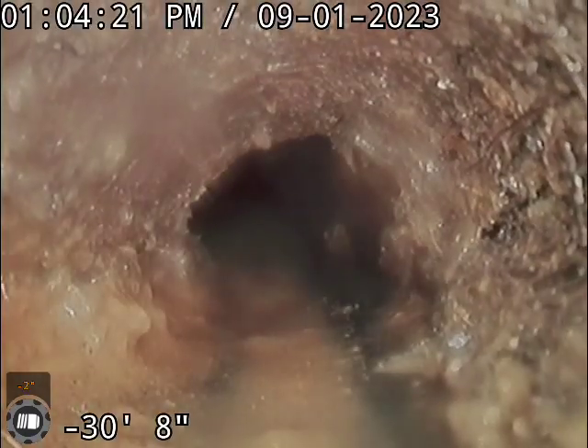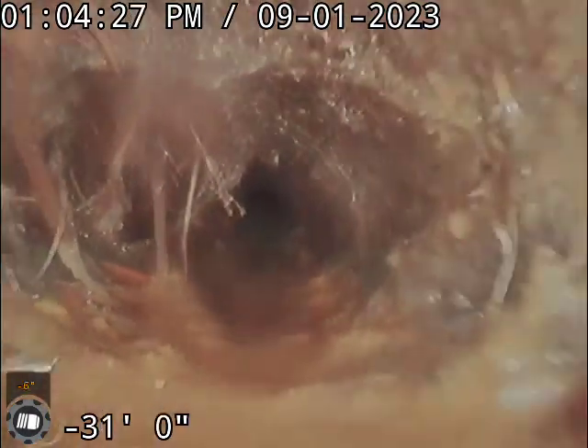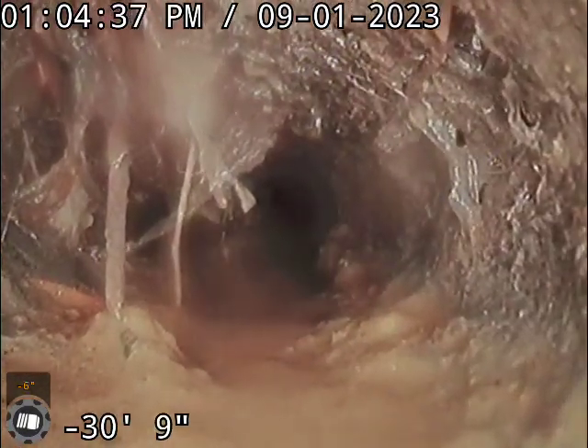And here's the bigger root ball close to the house. You can see all of that, and we pushed some sludge and whatnot through. The PVC pipe is past that — that's the end of the PVC right there. So it's about five feet past the edge of the house, I'd guess.